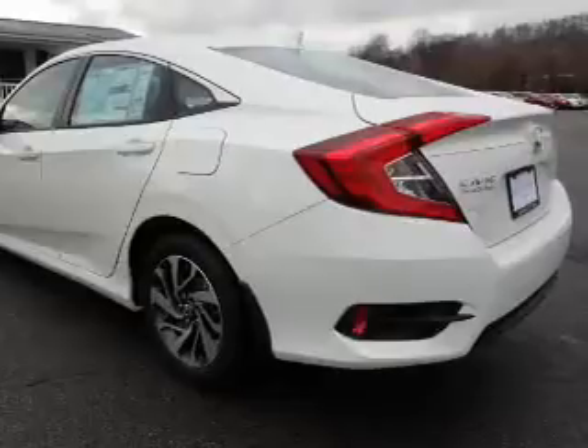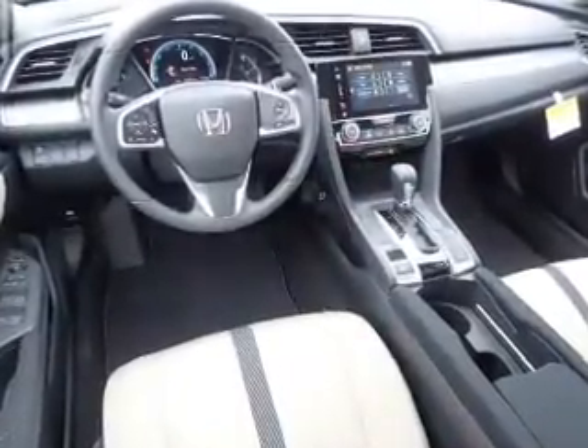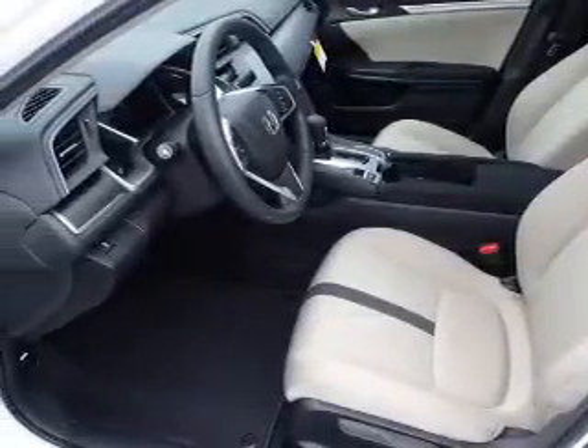Inside you'll find Bluetooth connectivity, steering wheel controls, a premium sound system, a backup camera, and front airbags.